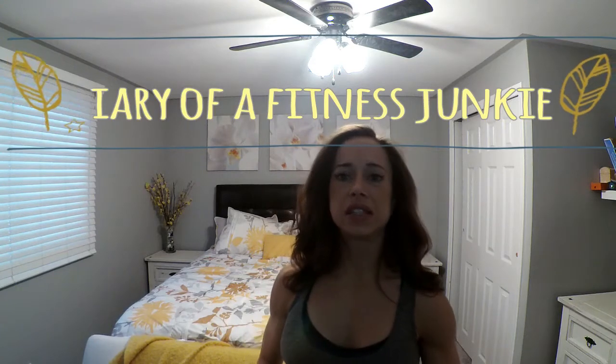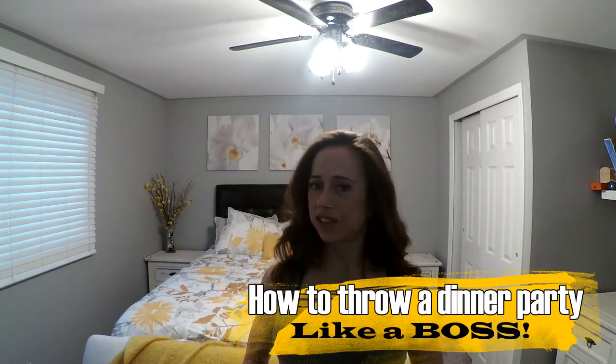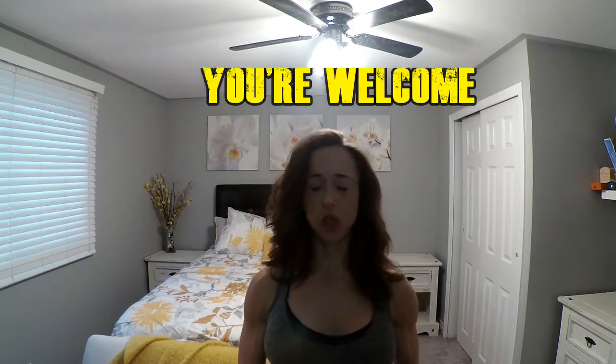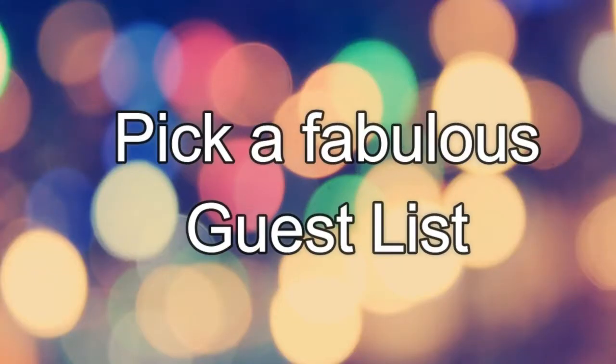Hi YouTube, so today we are going to learn one of life's essential skills: how to throw a successful dinner party. I myself do not know how to throw one, but I happen to be close personal friends with a dinner party thrower. Come with me and I'll take you along to teach you how to successfully master the skills of throwing a dinner party like a boss. Step number one: pick a fabulous guest list.